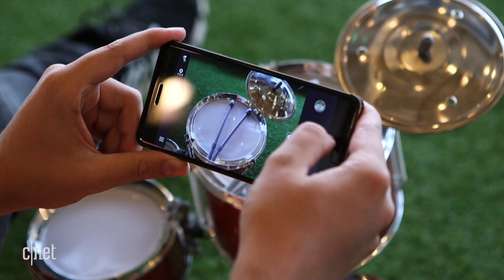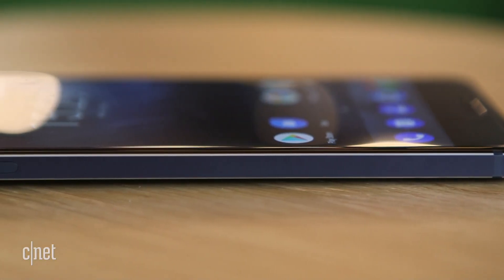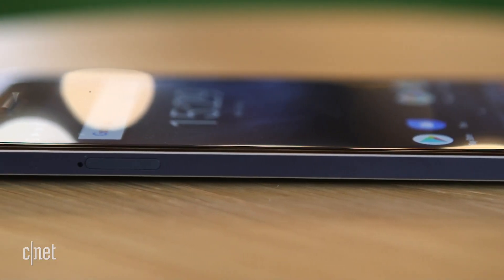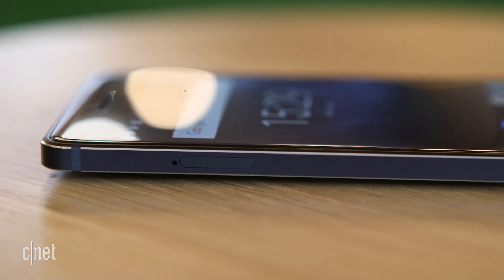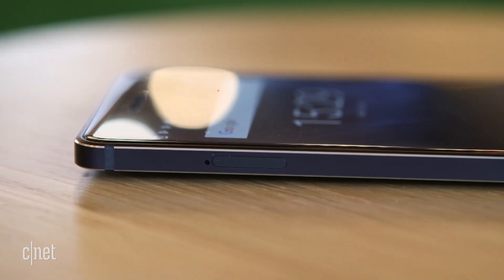Both the rear 16-megapixel camera and front-facing 8-megapixel camera take decent snaps that'll do fine for posting on Facebook. The phone comes with 32GB of storage, which you can expand with microSD cards, and a 3000mAh battery that should get you through a whole day of careful use.